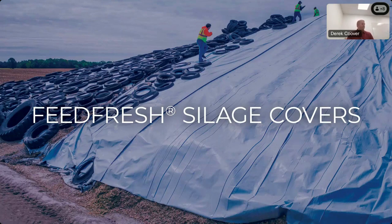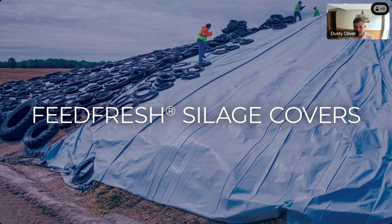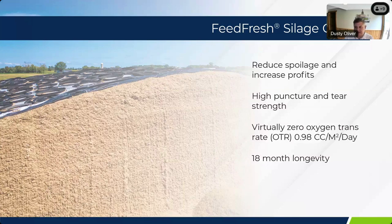I look at FeedFresh as a beneficiary of a lot of the other products we make at ViaFlex. We share technology across other applications, which allows us to be unique in this material and unique to our customer needs. The end goal of FeedFresh is really for the end user to reduce spoilage and increase profits — achieved through high puncture and tear strength, a barrier film with an extremely low oxygen transmission rate of 0.98 cubic centimeters per square meter per day, and 18-month longevity.